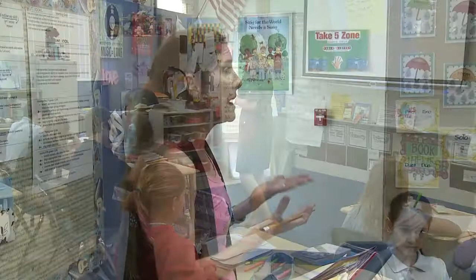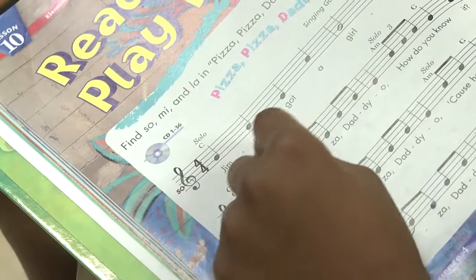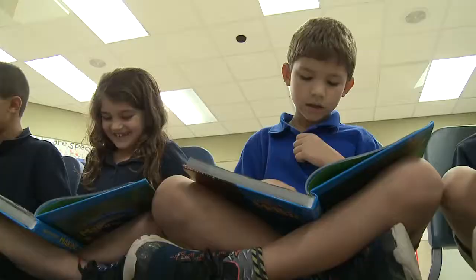Every teacher here looks for ways to improve academic achievement. And singers are better readers — it's been documented. It teaches you to flow with the music. These voices come together during this fine arts class. The children love singing fun songs.